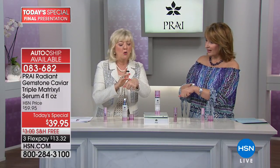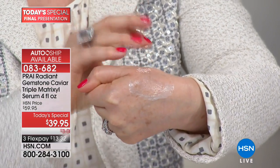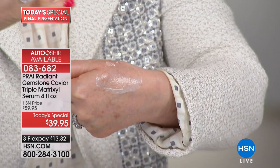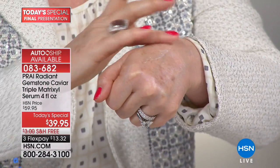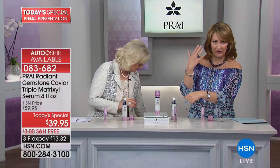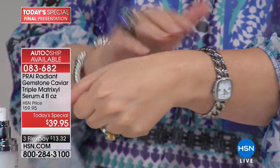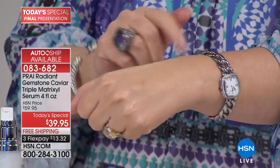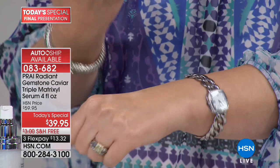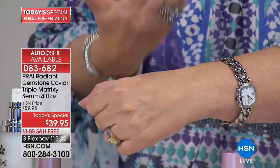If you'd like to order yours, go to your phone or log on to hsn.com. When you put it on, all the gemstones pop to life — giving your skin a gorgeous glow with lilacs, greens, and pinks from actual gemstones. But when you massage it in, it doesn't sit sparkly on your face. See how it just makes the skin glow? It's just glowy — a beautiful natural glow back to your skin.